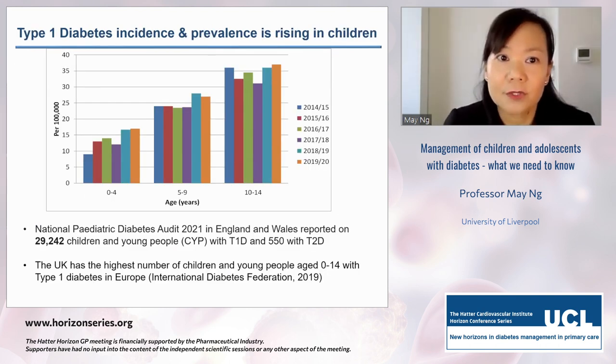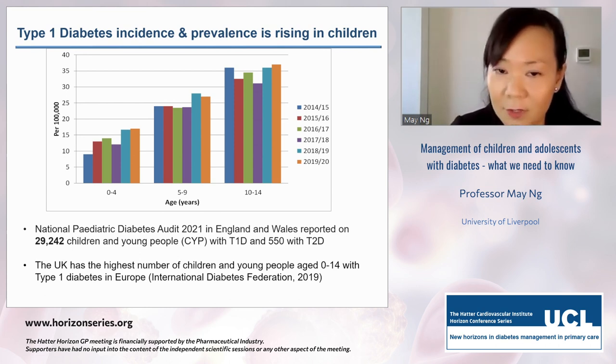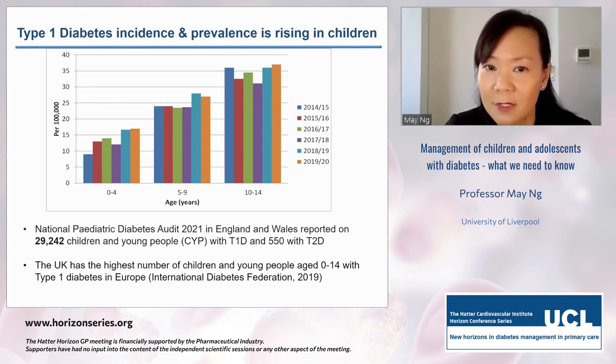A background to type 1 diabetes in children: its incidence and prevalence is rising. In England and Wales, we have almost 100% submission to our National Paediatric Diabetes Audit across approximately 185 diabetes children's centres. There are around 29,200 children with type 1 diabetes and only 550 with type 2 in those under 18. We are still the highest number of young people under 14 in Europe, and we're seeing a rise in under-5s, with challenges in optimising their glycaemic management.